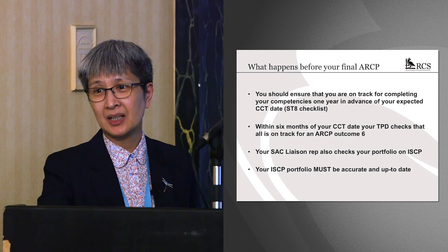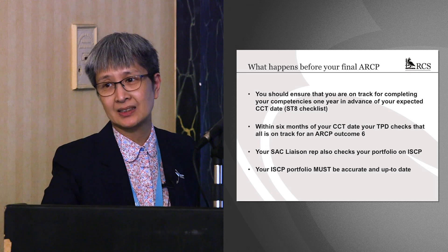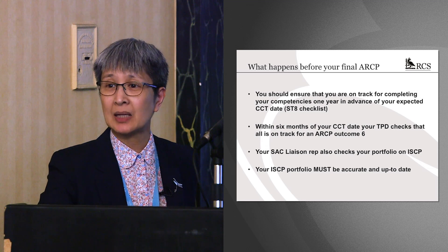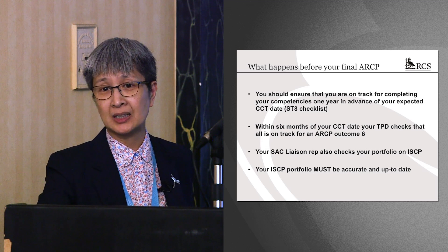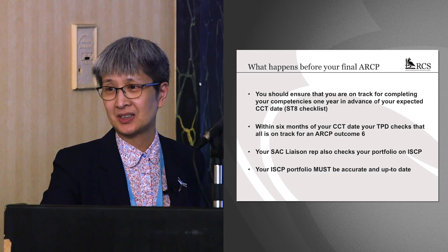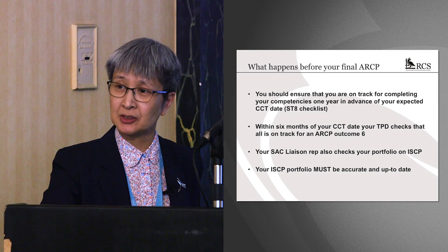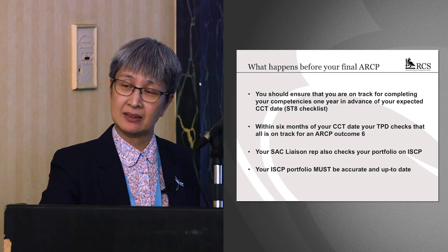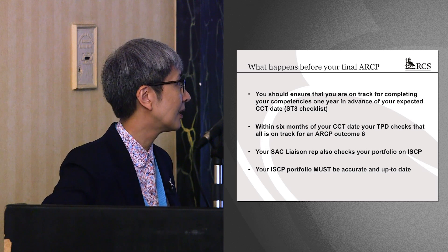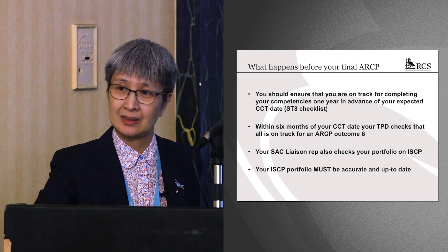You're here presumably because you've just got your fellowship, and some of you will be ST6, some ST7, maybe some ST8. But you need to be well on track to completing, because within six months of your CCT date your TPD will be checking your ISCP portfolio, making sure you're up to date. Not only will your TPD be checking that, but your SAC liaison rep — the external person who comes into your ARCPs — will also be checking, because the JCST have to sign off your application. So make sure your ISCP is always up to date.